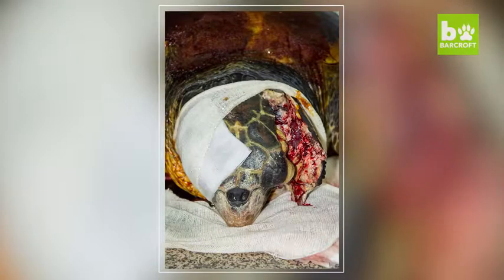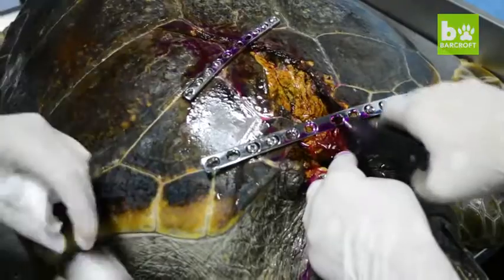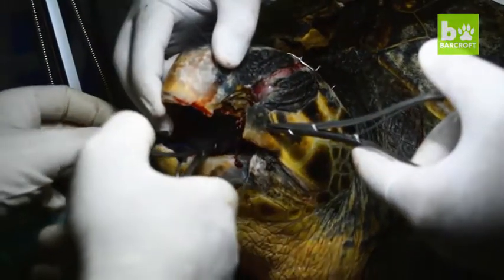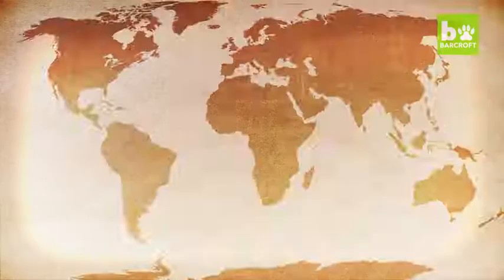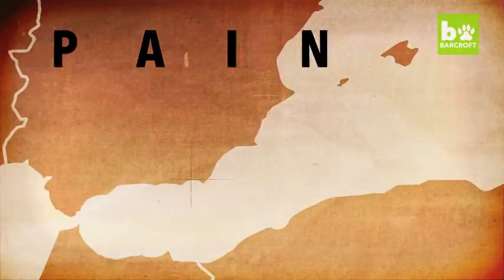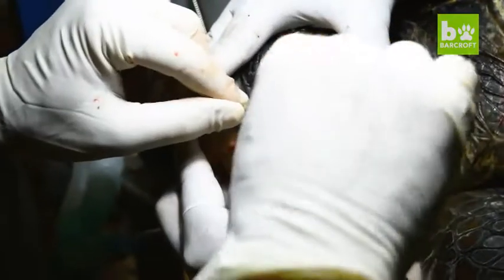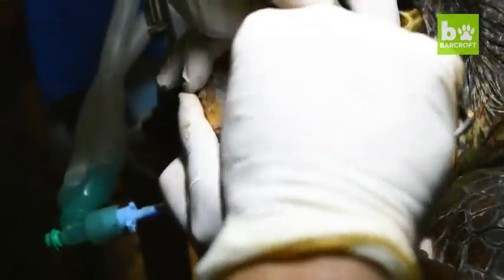This unlucky sea turtle almost lost his life to a motorboat propeller. The turtle suffered a split shell and skull when he was hit. He was found close to death on Torra García Beach in Almeria on the coast of Spain. But local wildlife rescuers Equinac managed to save him.